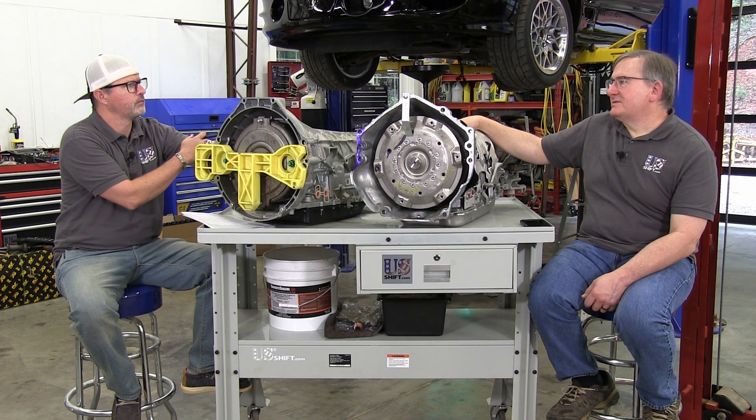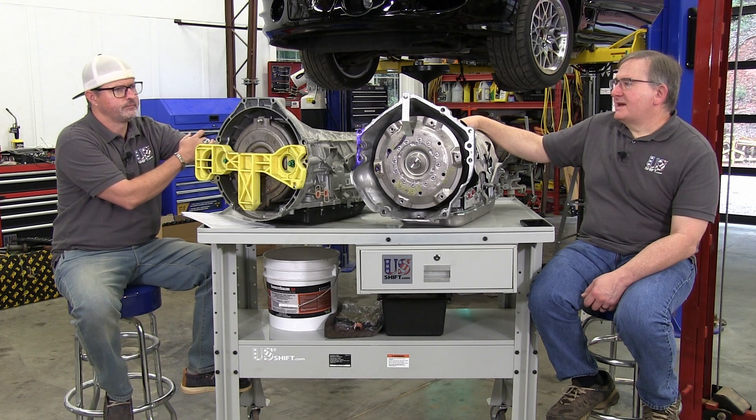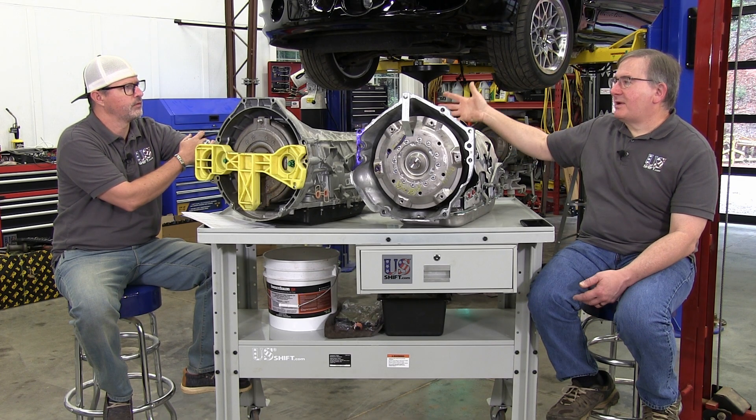Most budget builds are covered — most everything naturally aspirated. Exactly. Until you get into big cubic inches, anything small block naturally aspirated, this transmission out of the box will work.